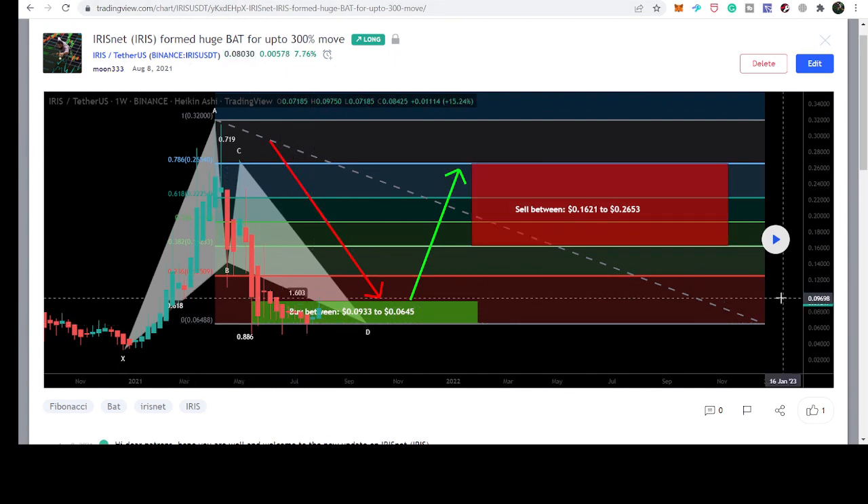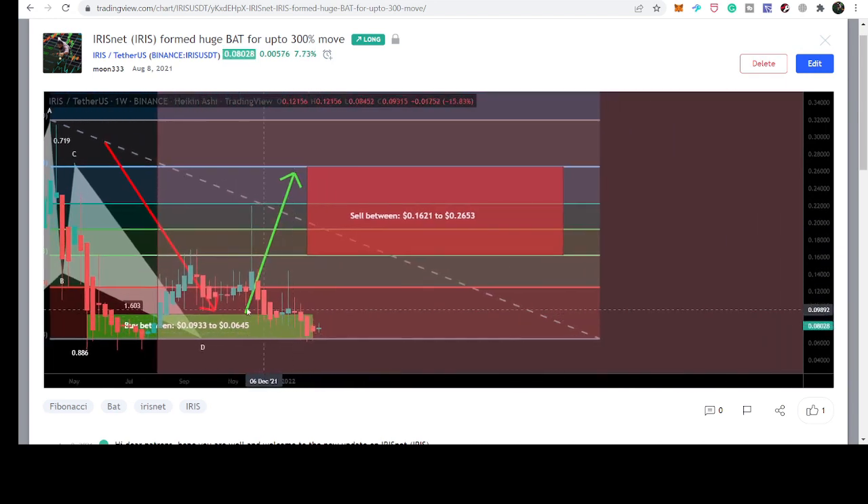At that time it was moving at approximately 9.2 cents, and after playing the chart we can see that the price line rallied up to 22 cents — that was more than a 130% move. This is the current harmonic bullish reversal cipher move formed on the same weekly time frame chart.